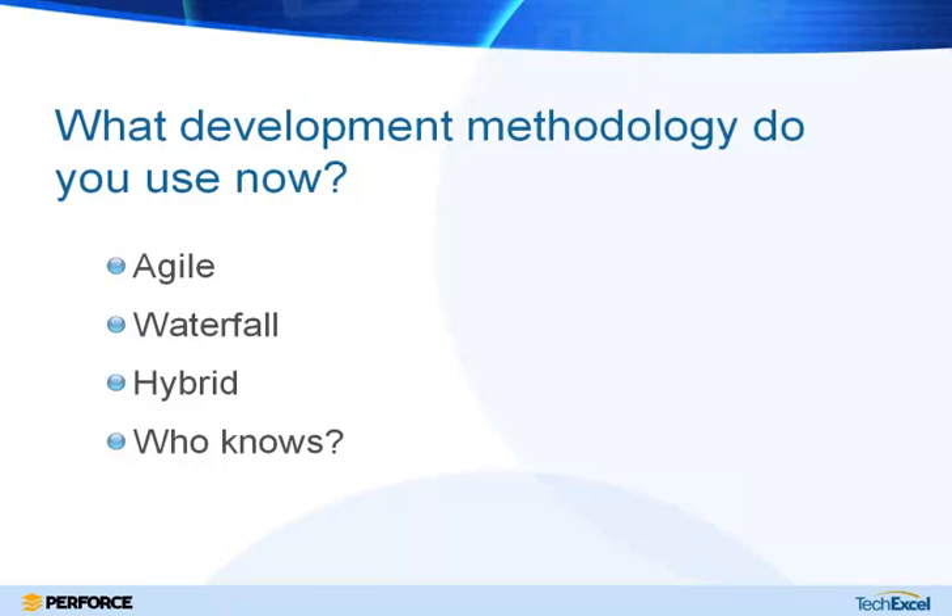Before we get started, we're going to launch a quick poll. We're curious what development methodology you use — whether it's agile, any of the agile flavors, waterfall, a hybrid approach, or if you're not really sure. Jason, while folks are answering, what's the most common development methodology you're seeing out there right now?